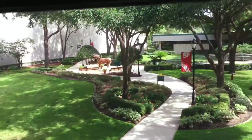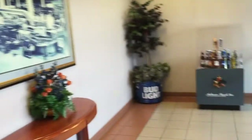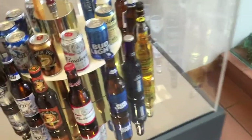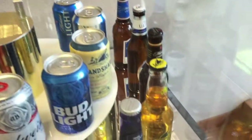They start the tour off by giving you a free beer, which is pretty cool. As you can see, this is the self-guided tour so I'm going to be doing all the talking. Here's all the beers they have — Shock Top is pretty good.